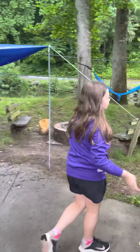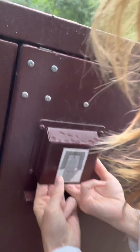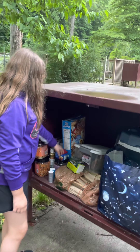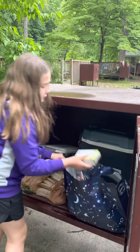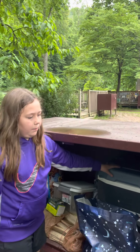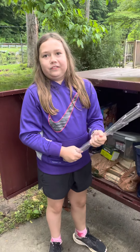Now we have our bear box. It's supposed to protect our food from animals. I can't open it — my mom is opening it. Here it is. We have some trail mix, Rice Krispies, Swiss Miss, some oatmeal, some flavored water, and then in here we have a cooler with some ice in it. We also have some skewers for when we make s'mores or anything over the fire or grill.